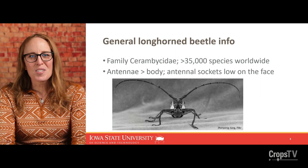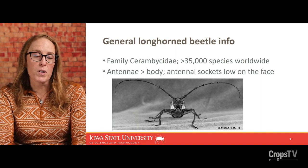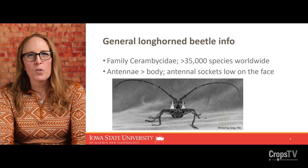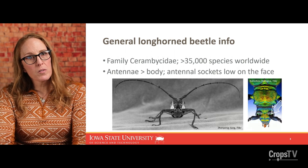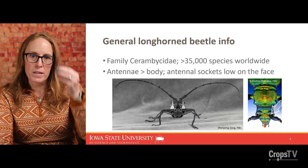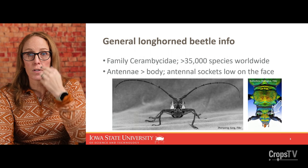We're going to take a step back and talk about longhorn beetles in general. It's a very large family of insects with over 35,000 species worldwide. As you can see by this fantastic photo, they're called longhorn beetles because the antennae are very long, usually as long or sometimes much longer than the entire length of their body. Also, for some longhorn beetles, the antennae sockets can be low on the face — normally you'd see the antennae coming out right above the eyes, but in some cases they look like they're coming between the eyes or even low on the face.